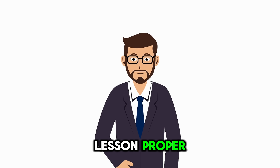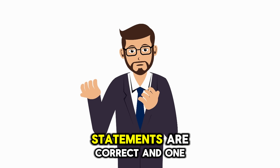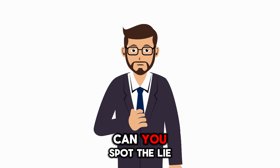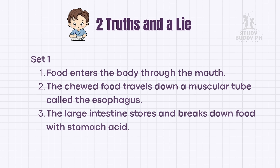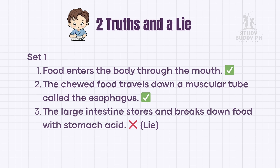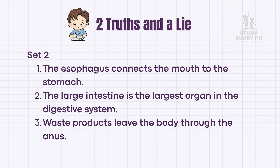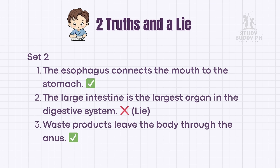Before we continue to our lesson proper, let's play two truths and a lie about the digestive system. In each set, two statements are correct and one is false. Can you spot the lie?